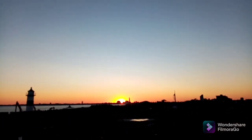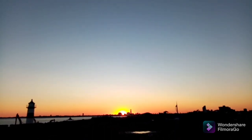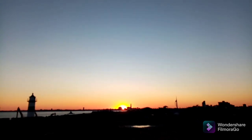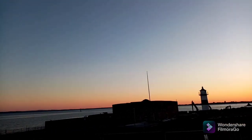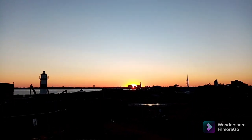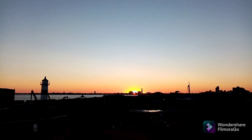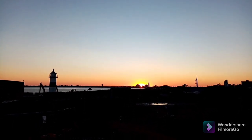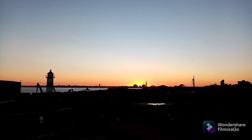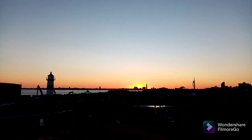It's now 21:13 and the solar disk can be seen on the right of that building there in the distance. Four minutes until the actual sunset. Now less than three minutes until the official sunset and we can still see the top five percent of the solar disk from this vantage point as it disappears into the distance. There we go — a building sunset.